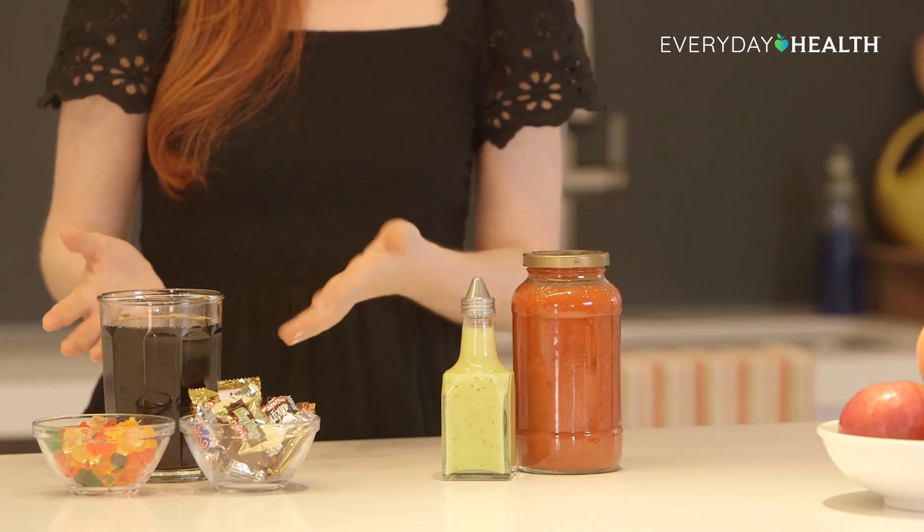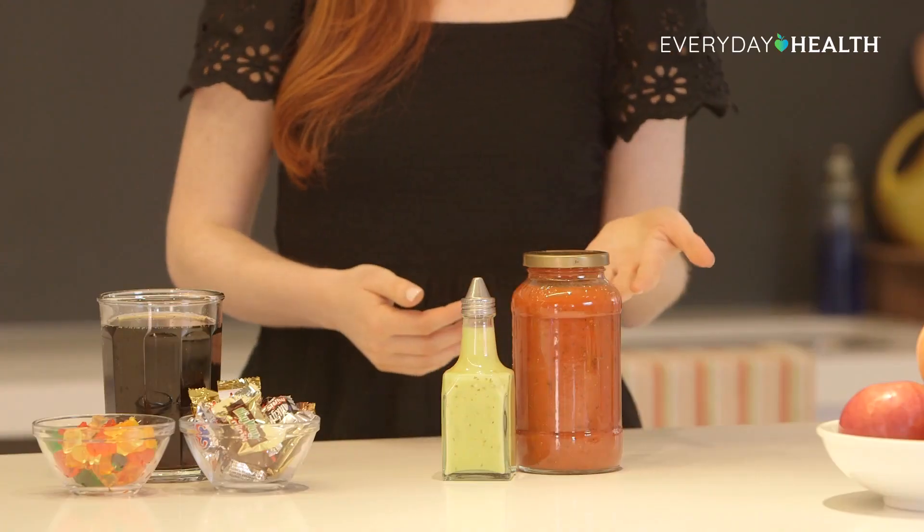Although it's easier said than done, the best thing you can do is cut back on your intake of added sugar. That means things like soda, candy, and baked goods, but there are also some less obvious sources of added sugar you might not be aware of, like pasta sauces, salad dressings, breakfast cereals, and even nut butters. So be sure to read ingredient labels when you're grocery shopping, and next time you're craving something sweet, try to go for foods that are naturally sweet, like fresh fruit.